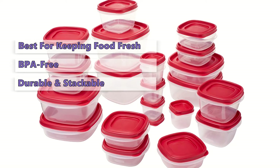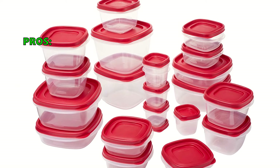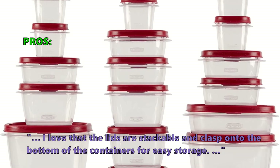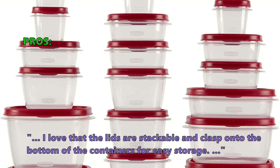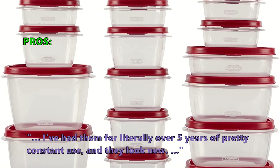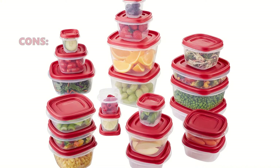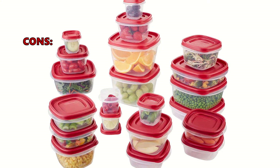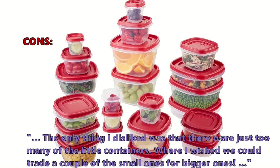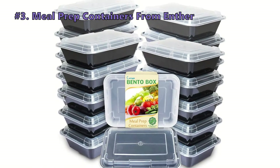These containers are durable and stackable, making them a perfect choice for your everyday storage needs. Here is what customers love about the Easy Find Lids food storage containers: "I love that the lids are stackable and clasp onto the bottom of the containers for easy storage. They're durable, dishwasher safe, and clean easily. I've had them for literally over five years of pretty constant use and they look new." Some customers were unsatisfied with the following: "The only thing I disliked was that there were just too many of the little containers — I wished we could trade a couple of the small ones for bigger ones."